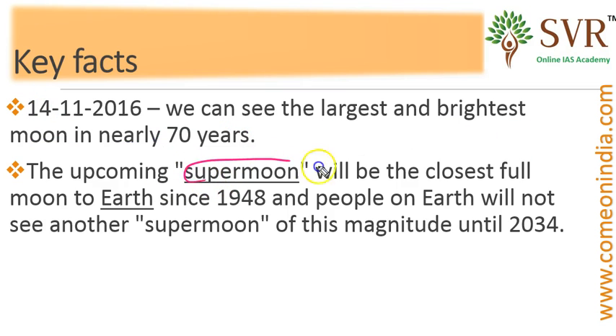So what is Super Moon? Super Moon is the brightest moon and the moon comes closest to the earth. It is the closest and full moon coming closest to the earth since 1948. You and I have to wait till 2034 to watch this Super Moon of this magnitude, so don't miss this opportunity on coming Monday.